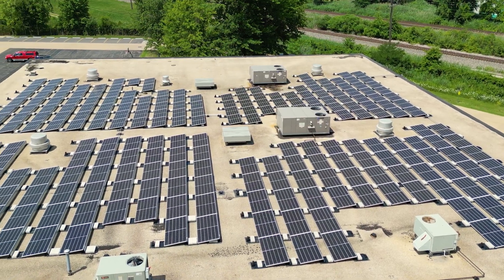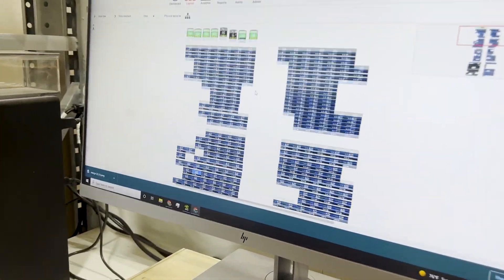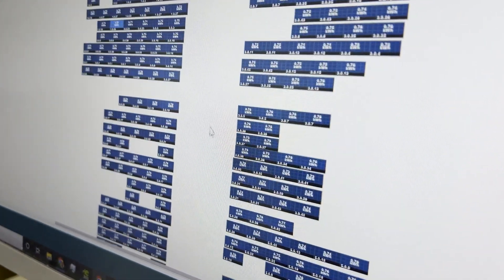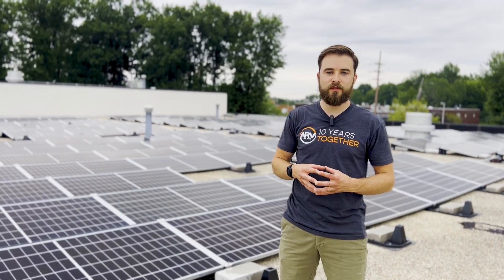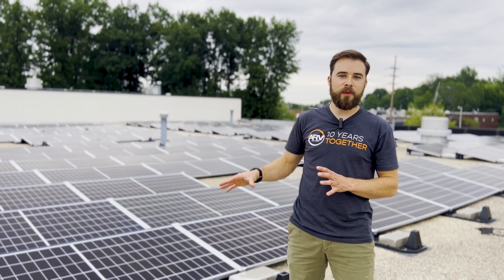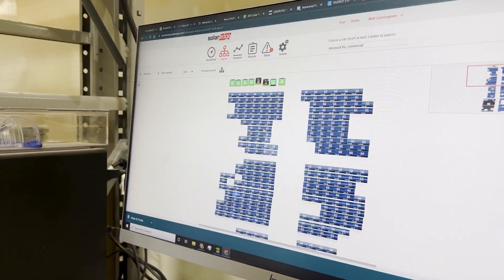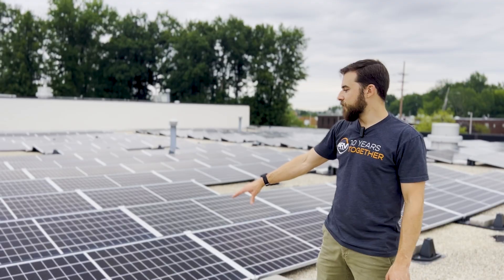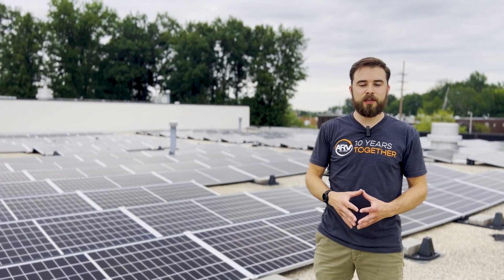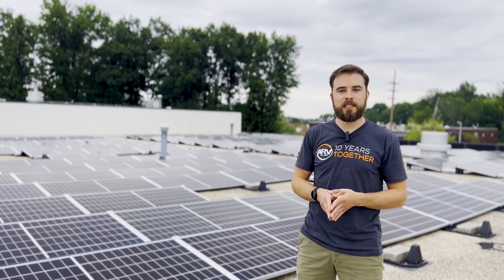We use a system called SolarEdge which actually looks on a panel level at how much everything is producing, and we can diagnose any issues with the inverters or the panels. If something gets shaded we can see that on screen in real time, and now we have optimizers that skip over anything that's damaged or blocked and allow us to continue producing maximum power.